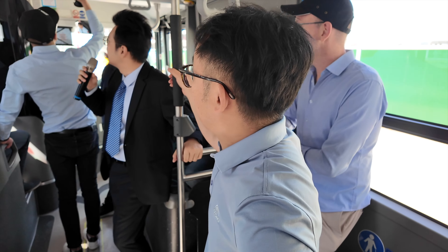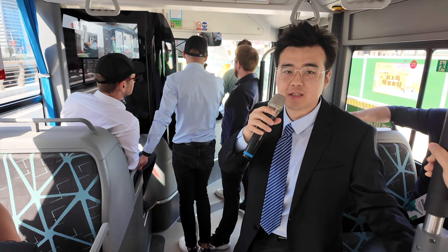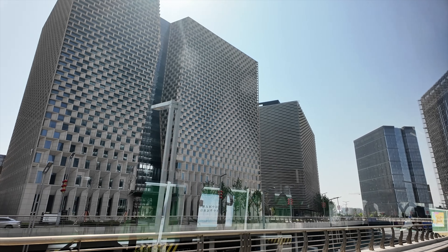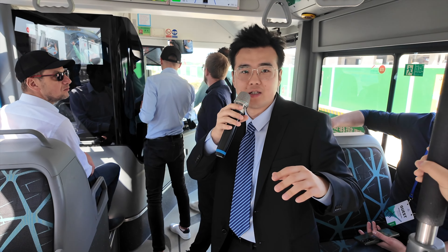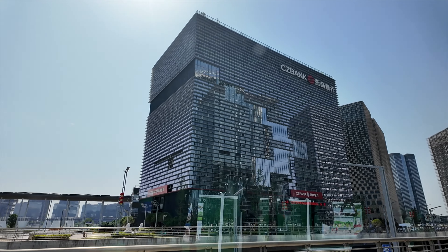Let me give a brief introduction of this vehicle. This one we call the Black King Kong. It is a 12-meter pure electric bus with a range of 350 kilometers. As you can see on the screen, the driver's hand is on his knee — it's not on the steering wheel.